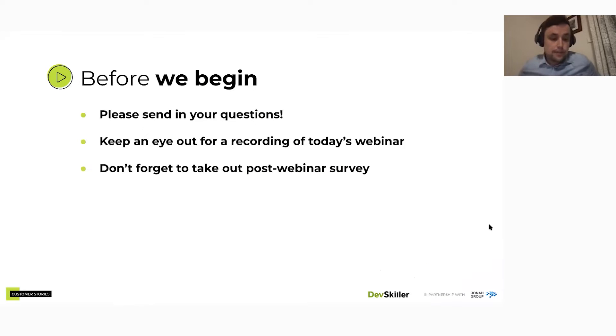Before we begin, a couple of quick housekeeping things. There will be a Q&A session at the end, so please send in your questions and we'll do our best to get to all of them. We'll also be sending you a recording link on Friday, so keep an eye out for that if you'd like to share with your colleagues or catch up later.